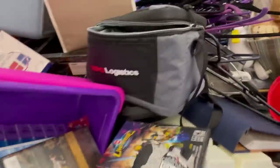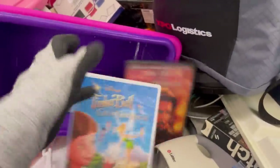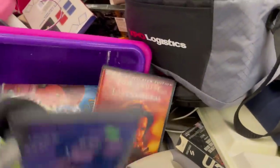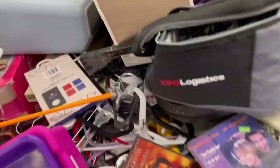Let me know in the comments — are you a long tail reseller, like you're okay with things sitting, or do you only want the quick flips? Of course we all want the quick flips, but are you a patient reseller? I'm pretty patient. I just list it and forget it.